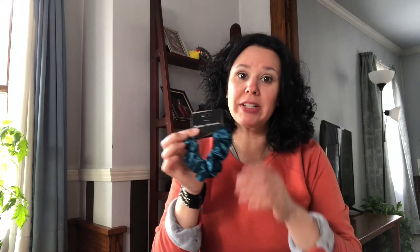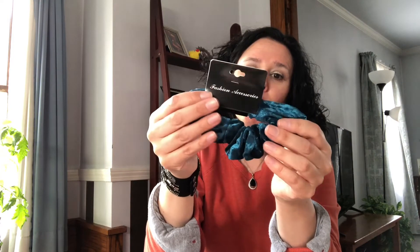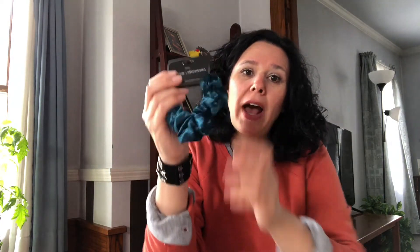My Dollar Tree stocked up on their hair accessories — the aisle was fully stocked. They had these out last fall, and I picked up a reddish, maroon one. But this one is teal green and it is velvet. So I grabbed that one because I really liked the color and last fall I was kicking myself because I really wanted this one.